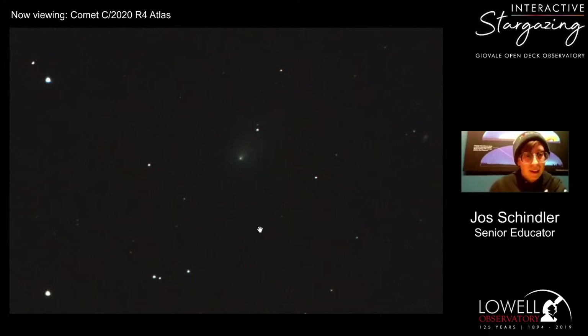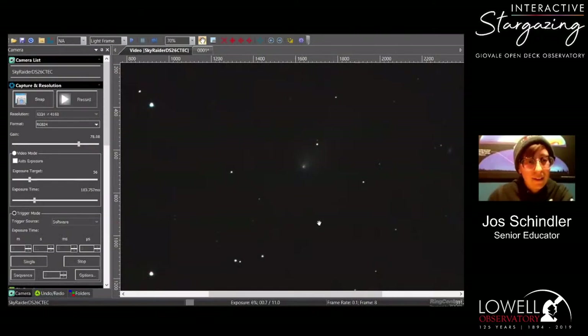Dulce Maris has asked for the Seven Sisters or the Pleiades — unfortunately those have set below the horizon, as they're more prominent during wintertime. Jacqueline Belly has also asked for NGC 224, which is M31 or the Andromeda Galaxy, and that one has also set below the horizon as well.